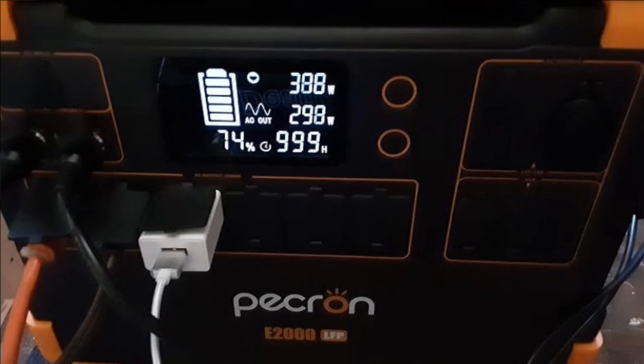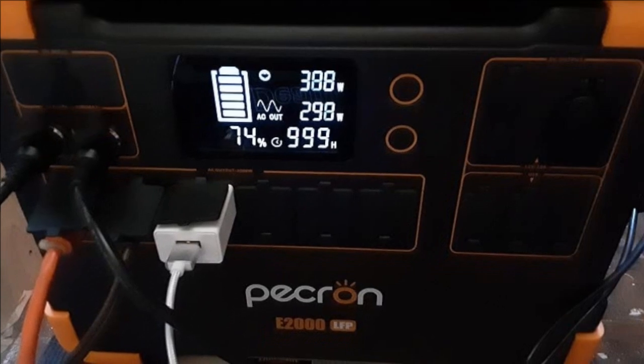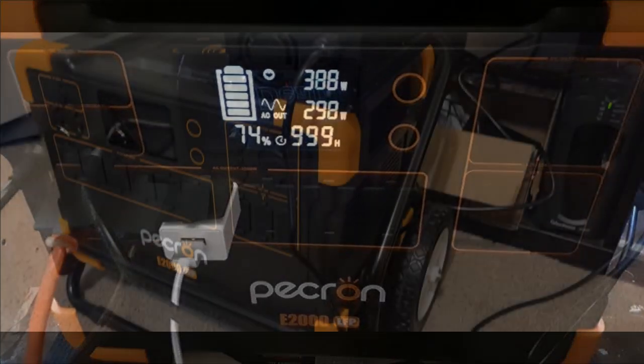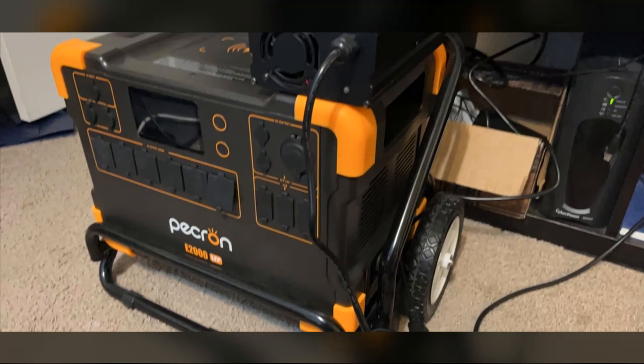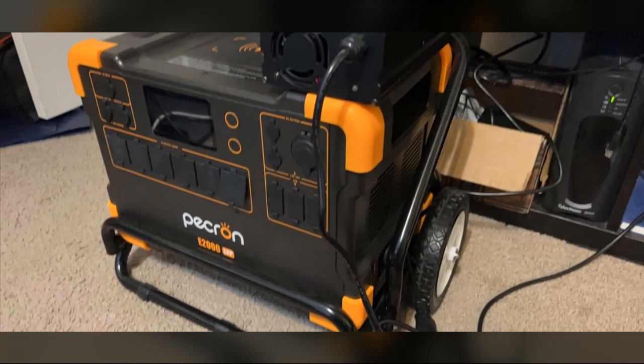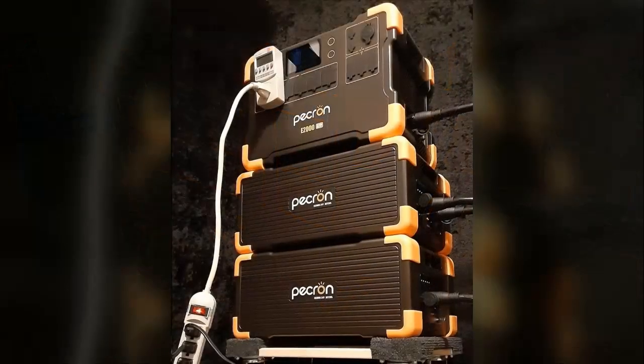The sheer number of appliances powered — a refrigerator, freezer, a collection of power tools, multiple televisions, climate control, lighting, and several laptops — speaks to the unit's remarkable capacity. This isn't just anecdotal; the reviewer's YouTube channel provides ample visual evidence.